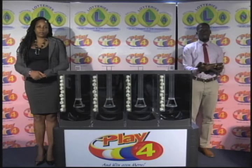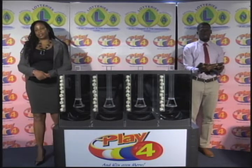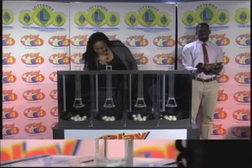Welcome back to the Play 4 draw. Play 4 is a fixed price game that is drawn twice daily. Witnessing our draw is Mr. Jabari Dublin from the auditing firm of BDO. All eligible tickets should be dated the 27th of August 2018, draw number 1349. We have 10 balls in each of the staging tubes numbered from 0 to 9. These balls were checked and verified by our auditor. I will now let them into the mixing chambers and get the machine going.